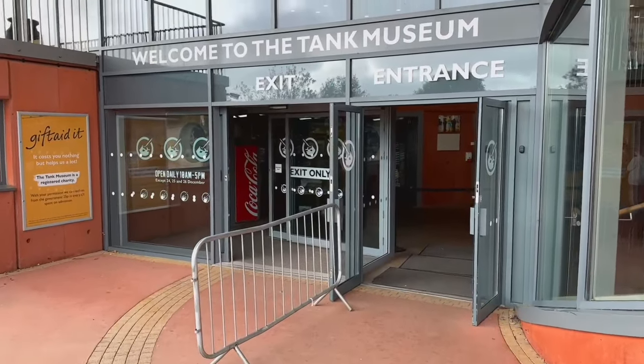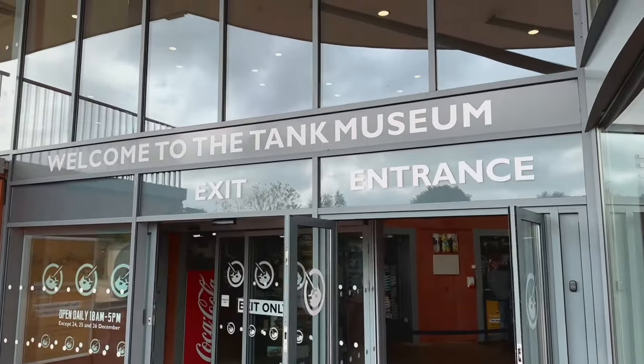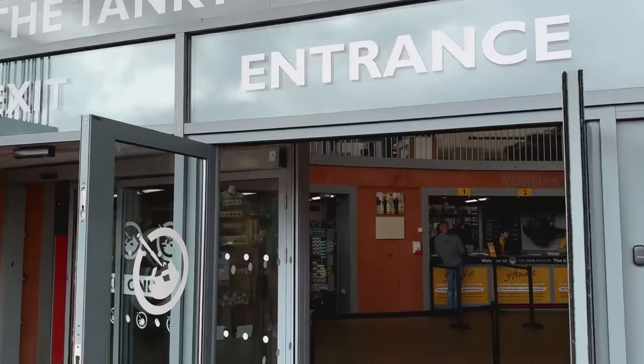Hello cabbage fans, we're at the Tank Museum today to have a little look at the South West Model Show 2023. Let's get into it.